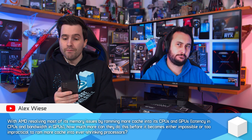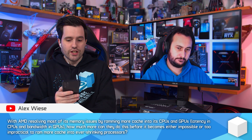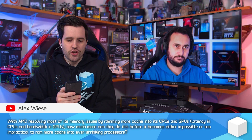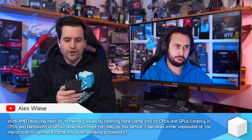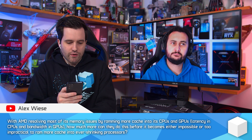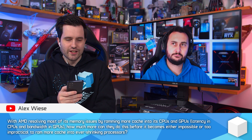Steve, with AMD resolving most of its memory issues by ramming more cache into its CPUs and GPUs — latency in CPUs and bandwidth in GPUs — how much more can they do this before it becomes either impossible or too impractical to ram more cache into ever-shrinking processors?